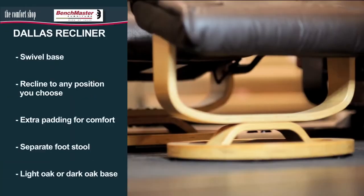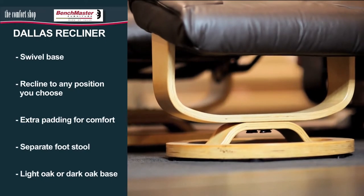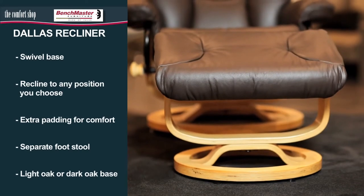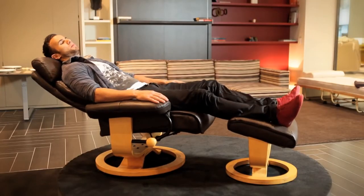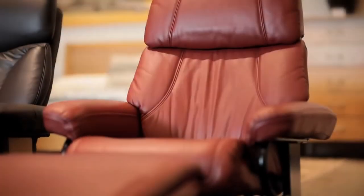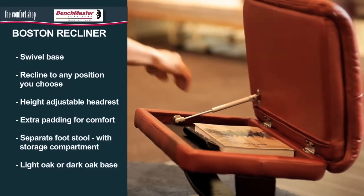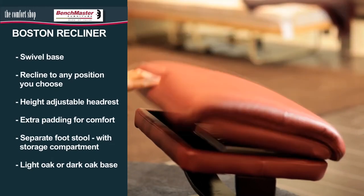The Dallas recliner has extra padding for comfort and is available with a dark oak or light oak finish. The Boston recliner has the added benefits of a height adjustable headrest and a handy storage compartment in the footstool.